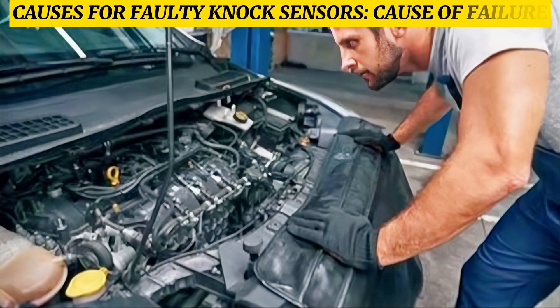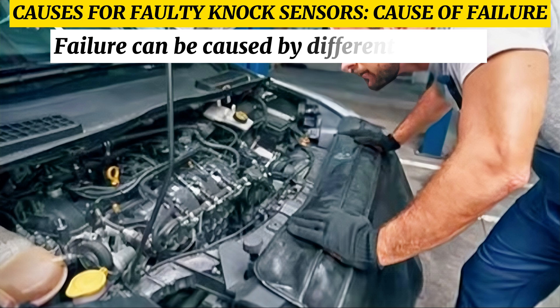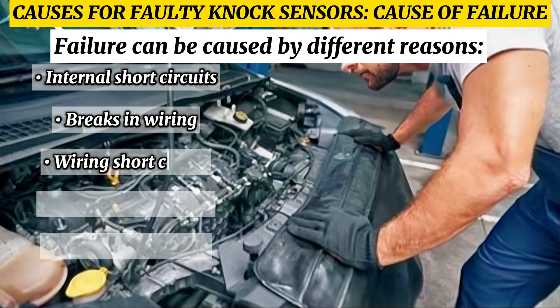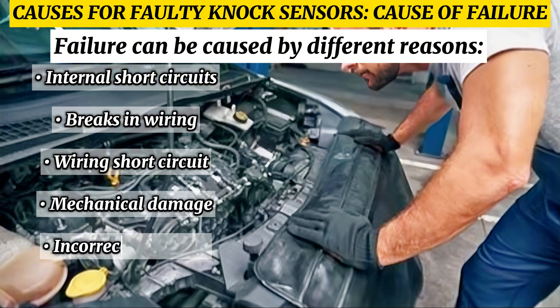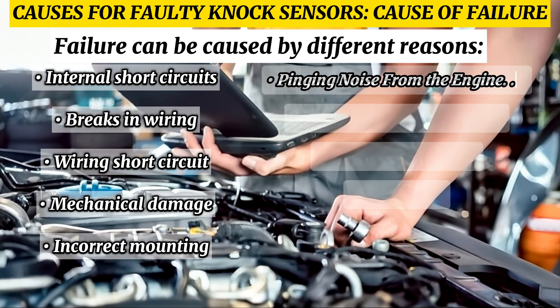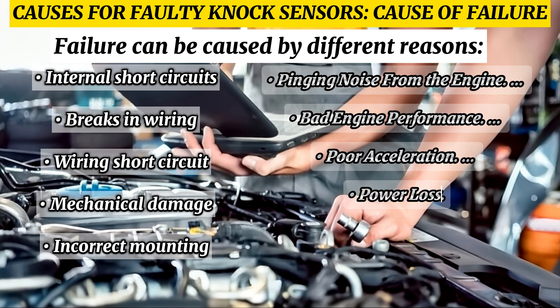A faulty knock sensor can be caused by different reasons: internal short circuit, breaks in wiring, wiring short circuit, mechanical damage, or incorrect mounting. Symptoms also include banging noise from the engine, poor engine performance, and loss of acceleration power.